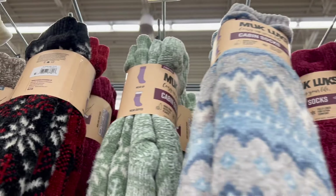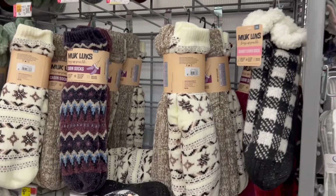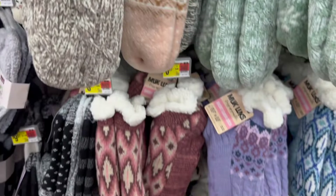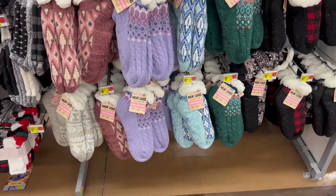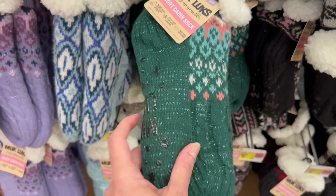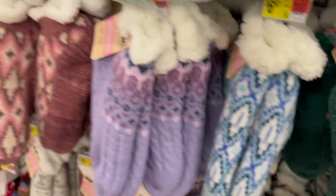I just found this whole new wall of Muckluck socks. These are the giftable cabin socks, two to a pack for $12.47. They are really, really nice — super luxurious. And then we have the smaller ones for $6.97. They have the no-slip bottoms. They're really cute; this one even has a little bit of shimmer in the yarn.